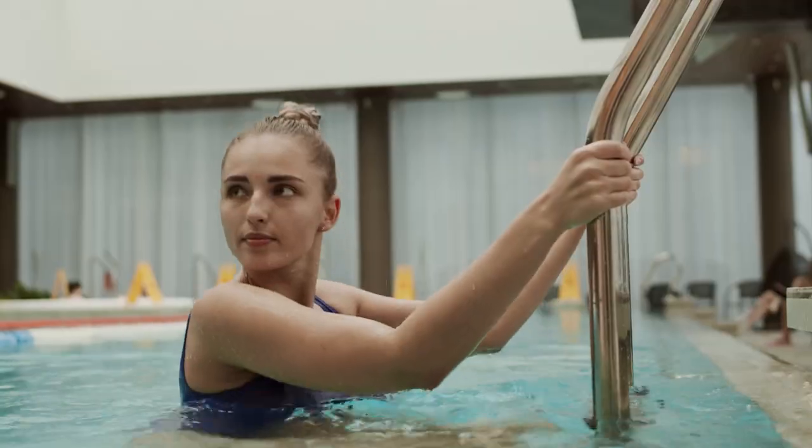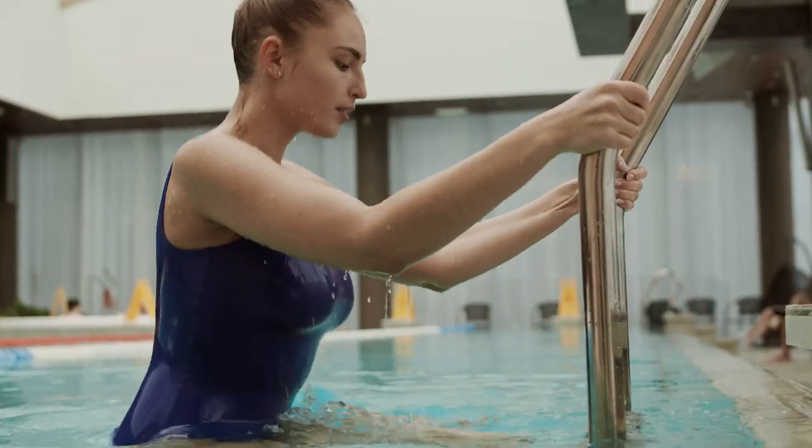I love to swim, I love the summer. But one thing I really hate is that when I get out of swimming in a pool, my skin smells like chlorine. And even after I bathe, it still smells like chlorine. So I asked Heather to look into this.